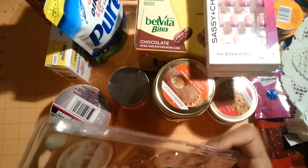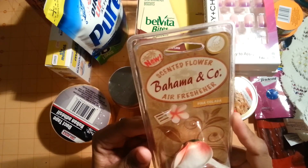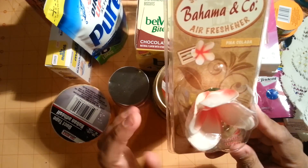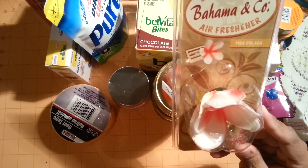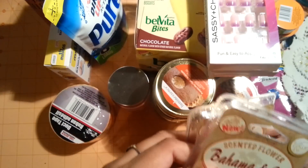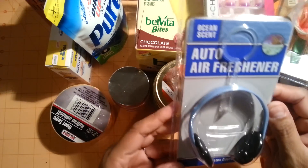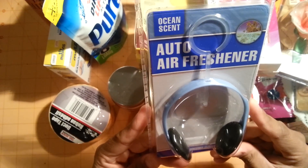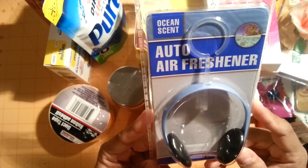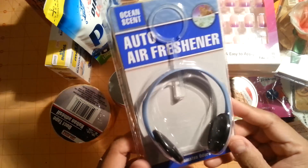I was very happy to find these Scented Flower Bahama and Company Air Fresheners — this one's Pina Colada, and I picked up the last two they had. I also found these little earphone Auto Air Fresheners in Ocean Scent, which I thought was really cute, so I picked up one of those.